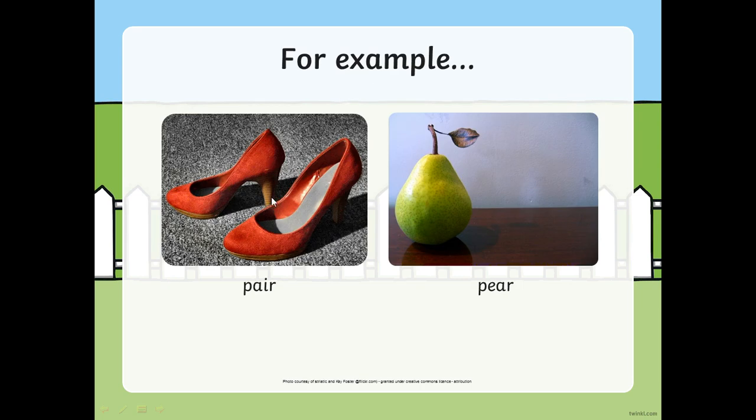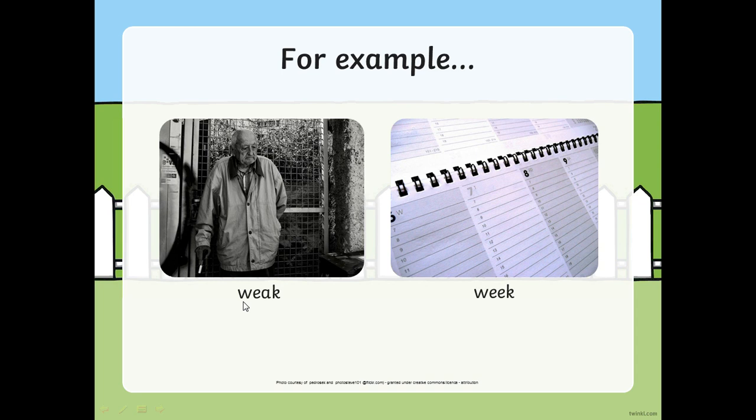So for example, we've got a pair of shoes spelt P-A-I-R, and then we've got the fruit pear. These have got completely different meanings, they're completely different things and they're spelt differently. Here's another example: we've got weak - the man is a little bit old so he's feeling a little bit weak, his muscles aren't as strong. That's spelt with E - 'cup of tea' in the middle. And we can also have week as in this week we are learning about homophones, and that's spelt E - 'what can I see'.